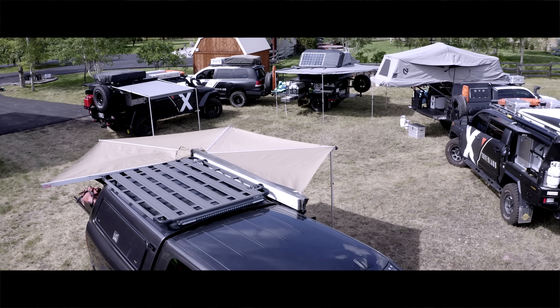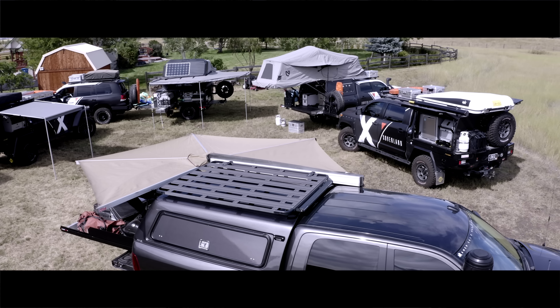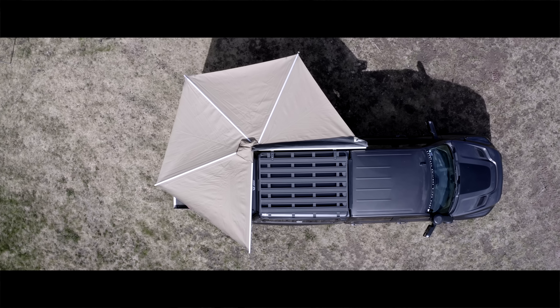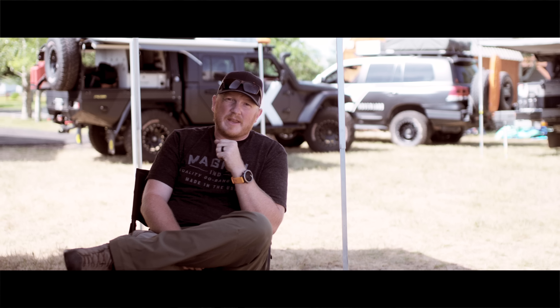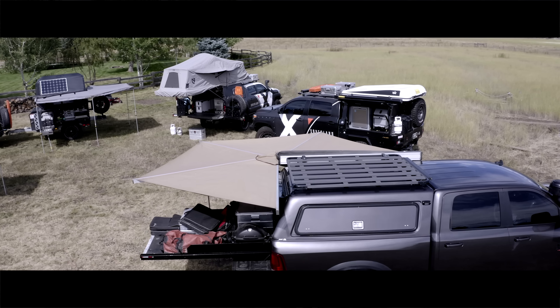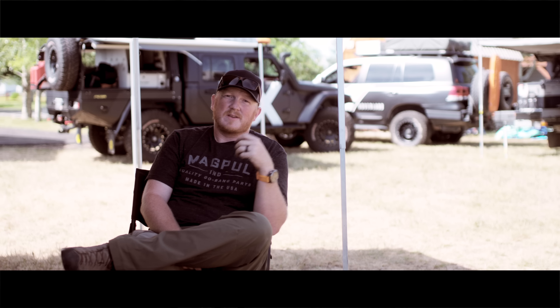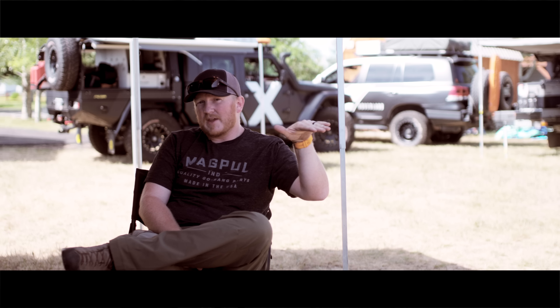I'm sitting under the EZON Batwing 270. This is one of our oldest awnings — it is now on my Prospector — and it's one of my favorite awnings of all time because of the coverage you get out of it and how easy it is to set up. I set this awning up while Tanner ran inside to get some camera stuff; I set it up by myself by the time he came back outside. Unzips, a couple straps, goes around, it's strong enough to support itself on the hinge. Attach it, drop the legs, and you're done.